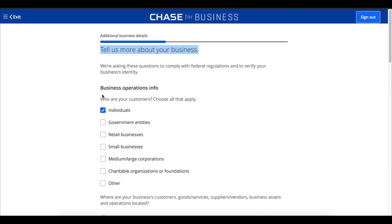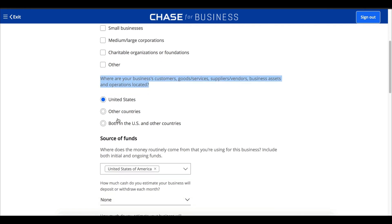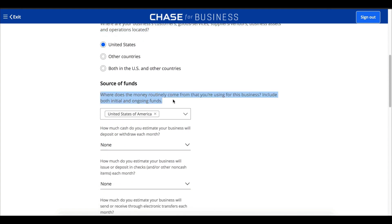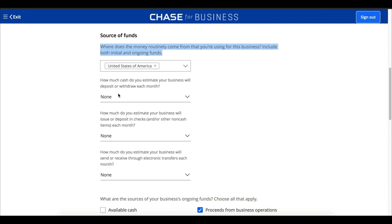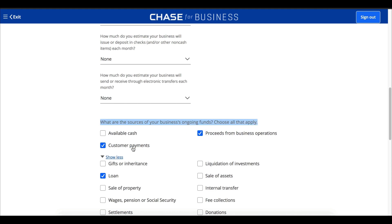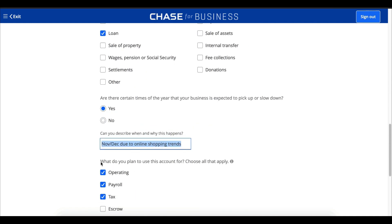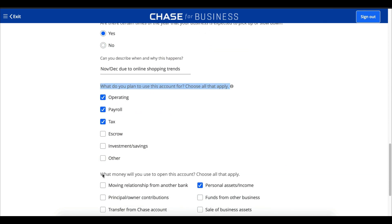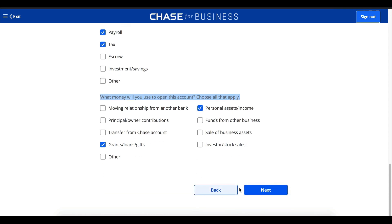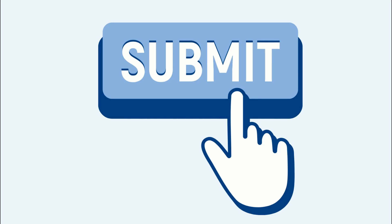You'll be asked more details about Line B LLC — customers are individuals, and business operations are US-based. For source of funding, indicate where your money comes from. For withdrawals, deposits, and electronic transfers, make your best estimate — for a new LLC, I'll pick none. The source of ongoing business funds will be from business operations, customers, and a loan. This account will be for operating, payroll, and tax purposes. The money to open the account will be cash, personal savings, and a grant. Verify your ownership percentage — Kevin Johnson at 100% — then review and submit.